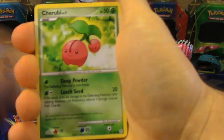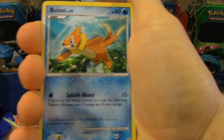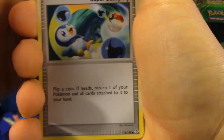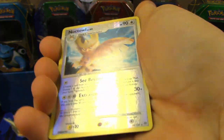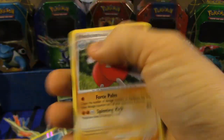So this time we got Budew, Cherubi, Electabuzz, Weavile, Budew again, you have a Bidoof, Super Scoop Up — oh nice, that's awesome. That's Piplup, and it's actually playable now too, so that's kind of cool. We've got a Bidoof, Reverse Holo Noctowl — that is a Reverse Rare, so that's awesome — and a Medicham Non-Holo Rare.